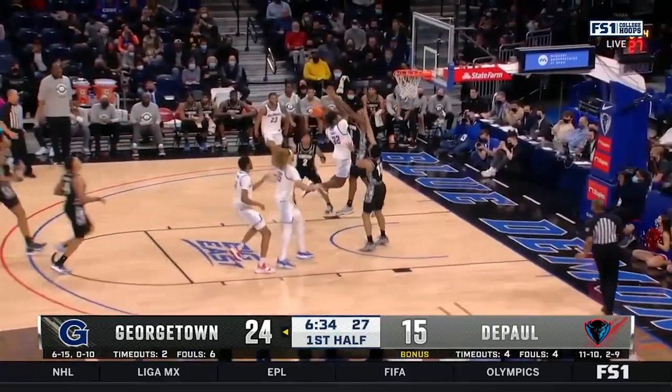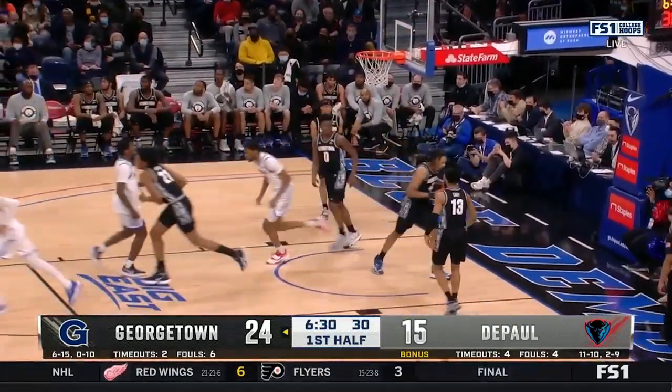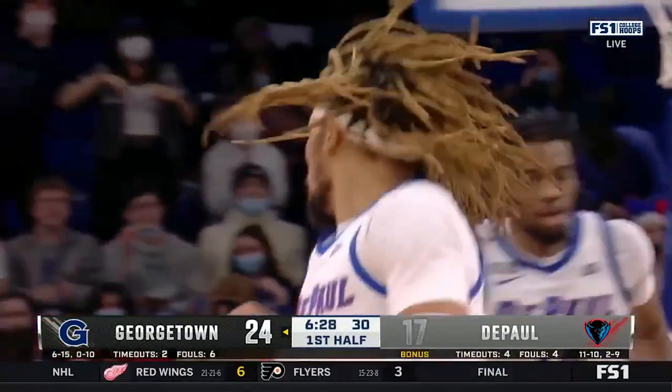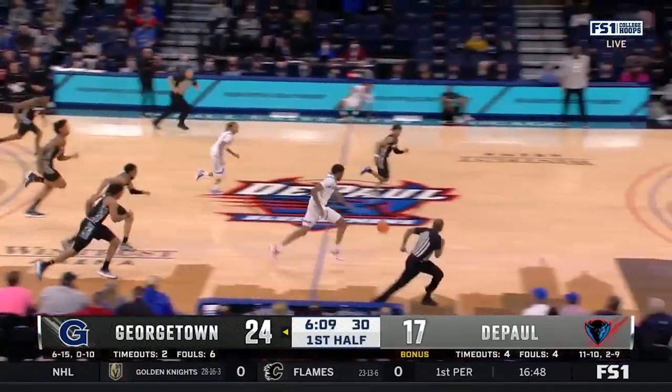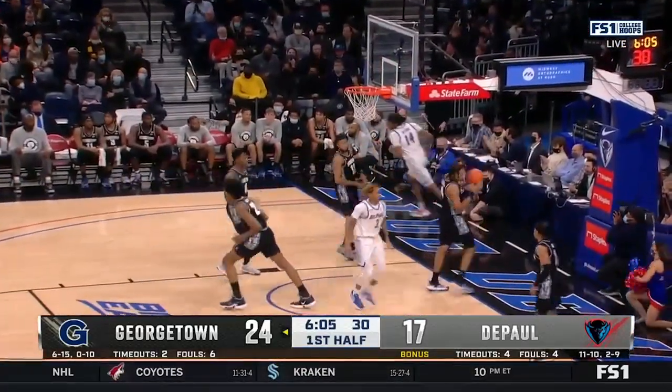Here's Jones in the transition. This is where he can excel. He tosses it off the glass. There's a tip that falls for Brandon Johnson. He's got those ten points to lead all scorers right now. On Kenda on the transition, he flips it up and in for two.